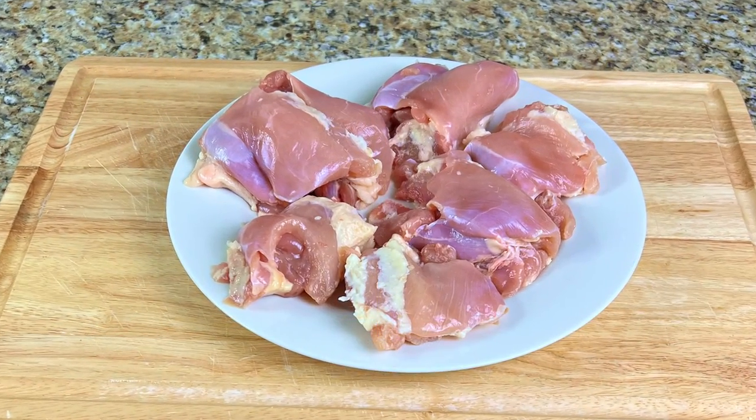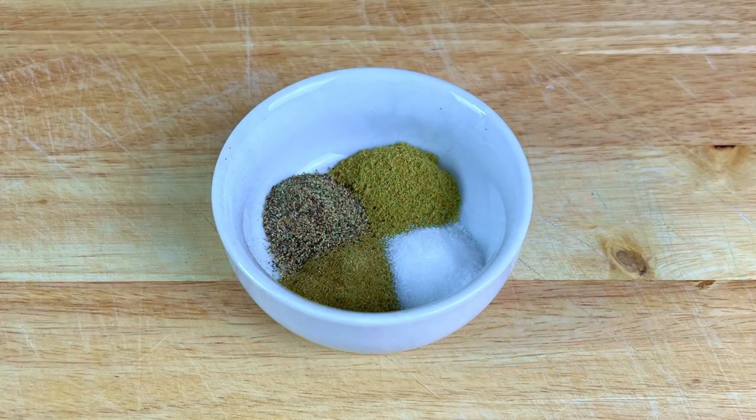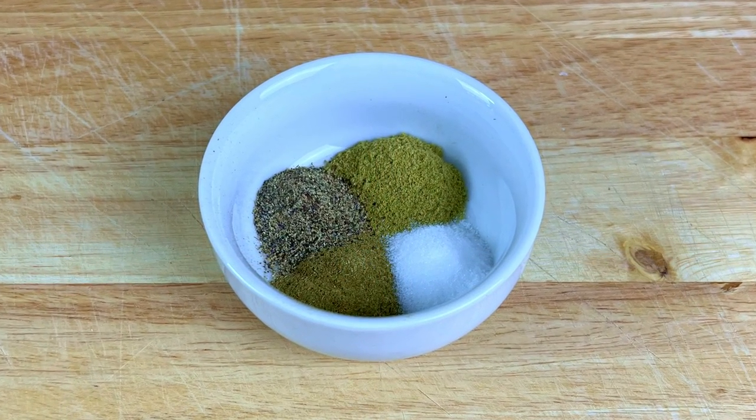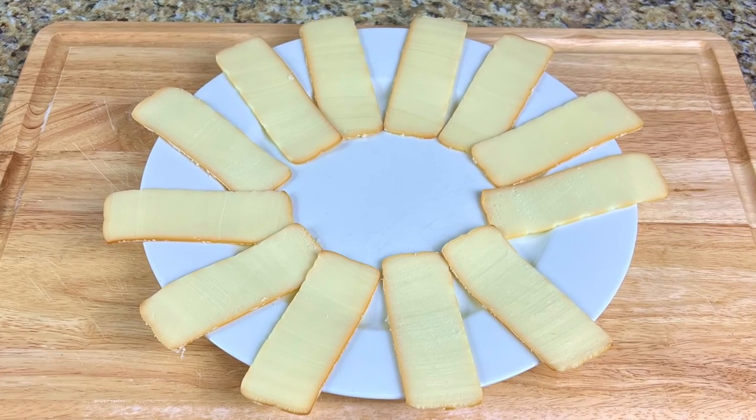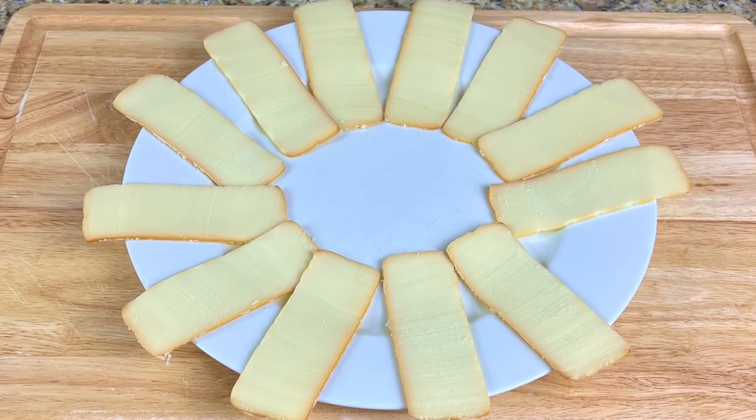Our mise en place for tonight's dish is 2 tablespoons of extra virgin olive oil, 6 boneless skinless chicken thighs, 1 teaspoon each of thyme, rosemary, salt, and pepper, and 12 slices of imported Hickory Smoked Gruyere cheese.